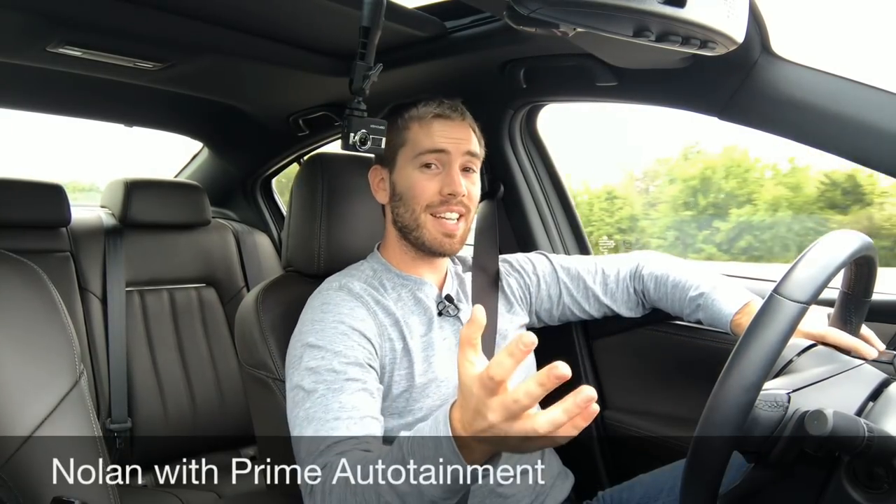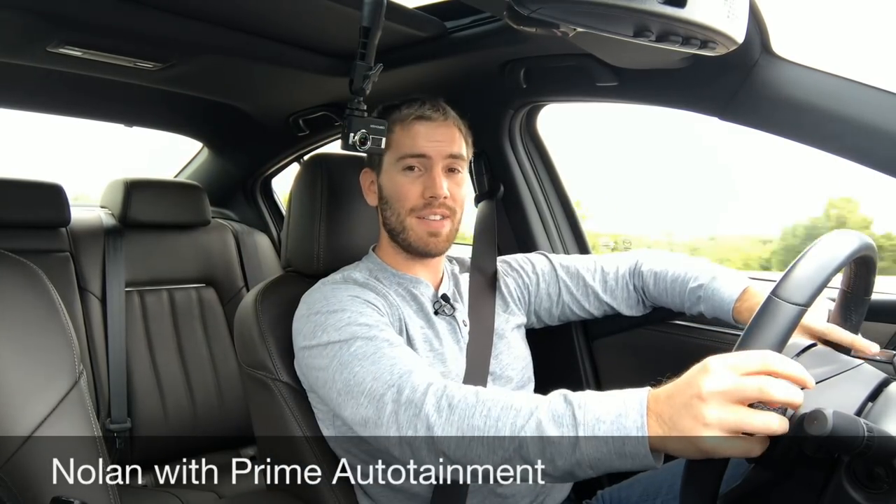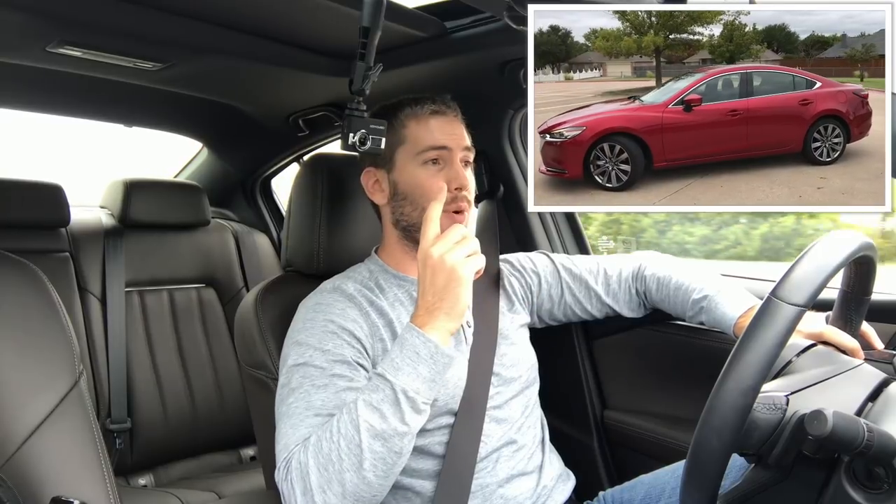I've been able to spend a week with the Mazda 6 Signature with the two and a half liter turbo and I've got five likes and five dislikes coming at you right now. Before I get started, I want you to know I do have a full detailed review of this car, a complete walk around if you want to see that. Starting with my likes in no particular order.